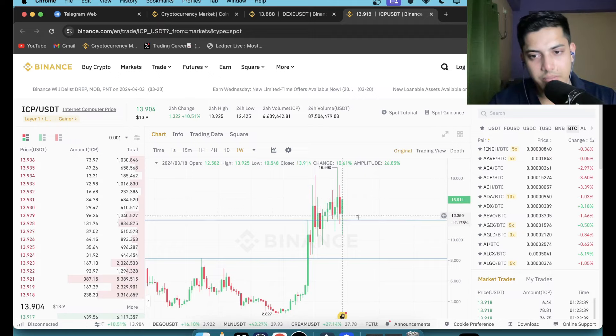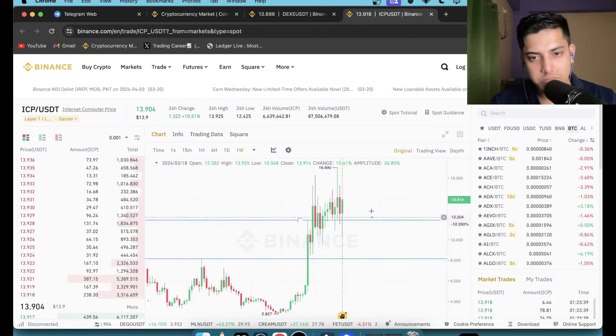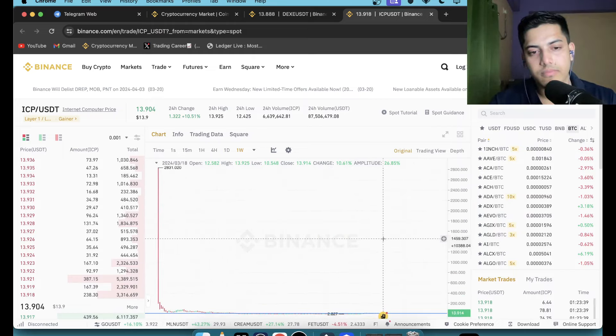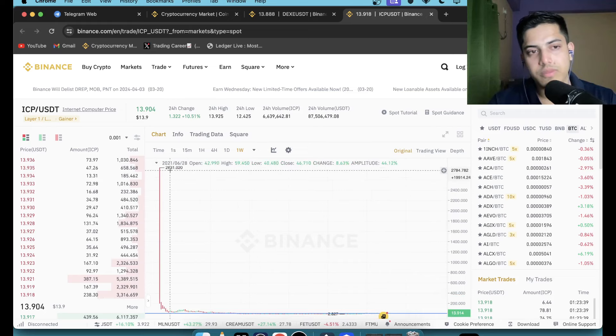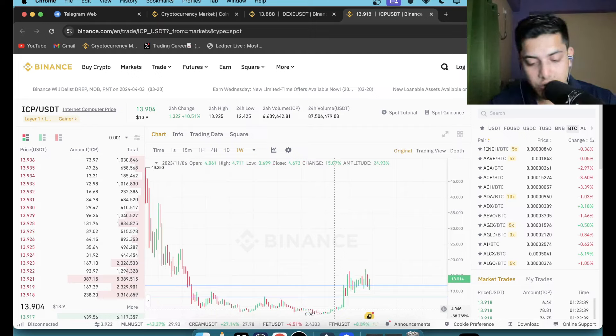Buy now at 14, and if the price comes back to 10 to 8 you can add more. Those are the buying levels. If you can accumulate ICP in this buying area, it didn't pump even once from those levels. From its all-time high it dropped, but in the bull market a hundred dollars minimum — you can easily make a 10x profit.